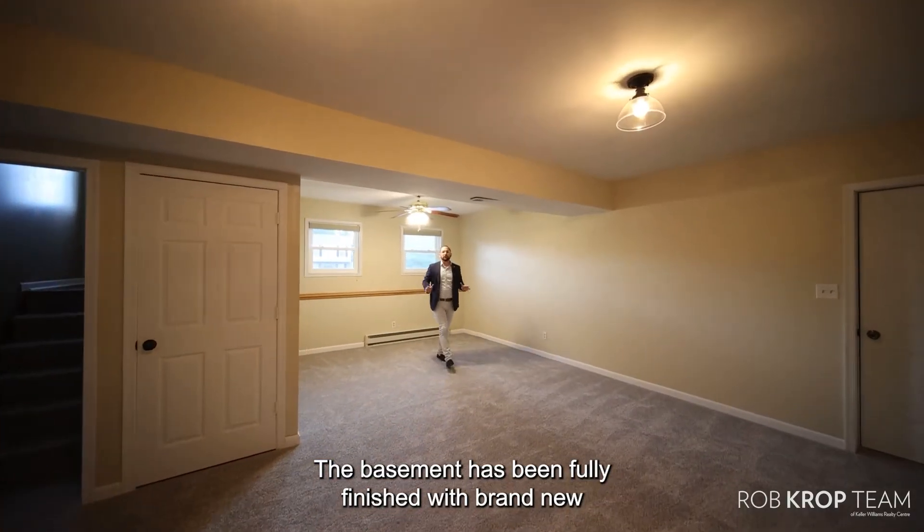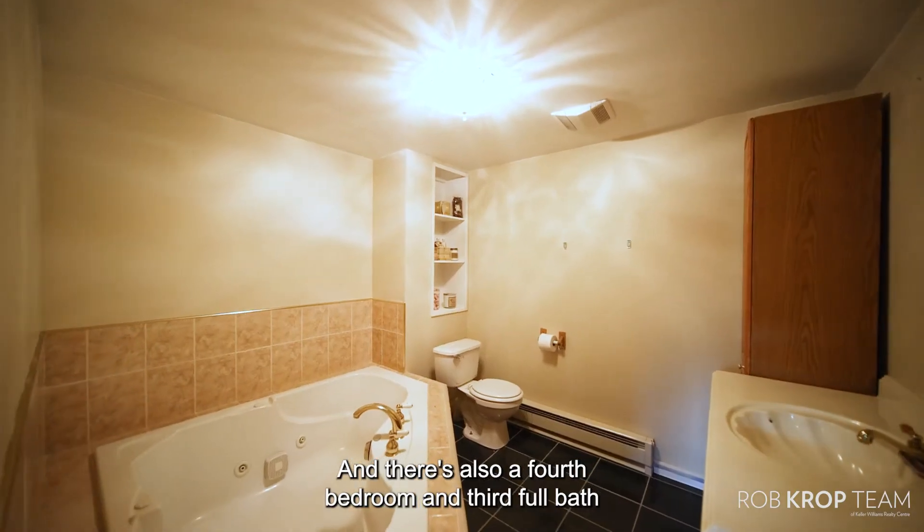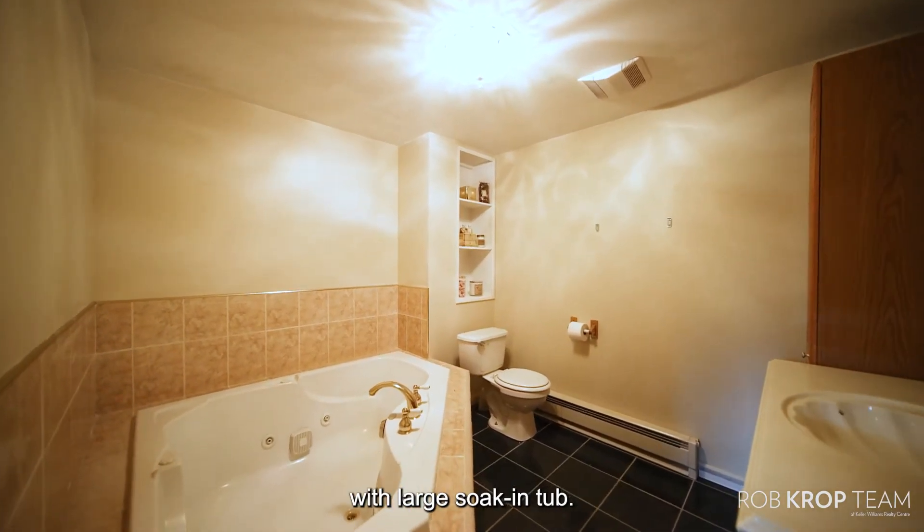The basement has been fully finished with brand new carpeting throughout, and there's also a fourth bedroom and third full bath with a large soaking tub.